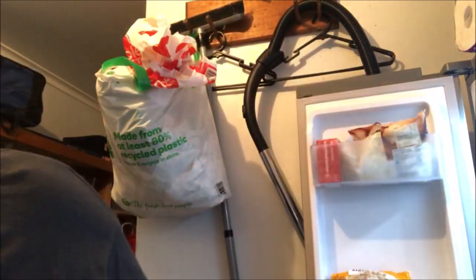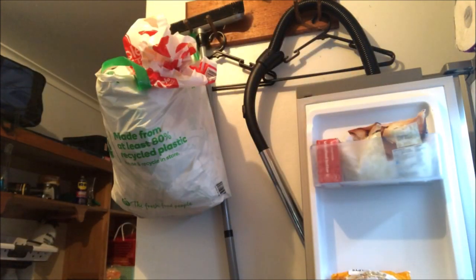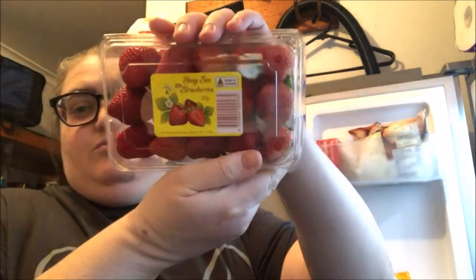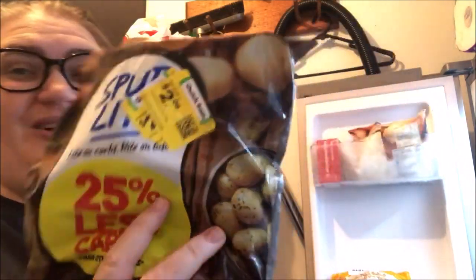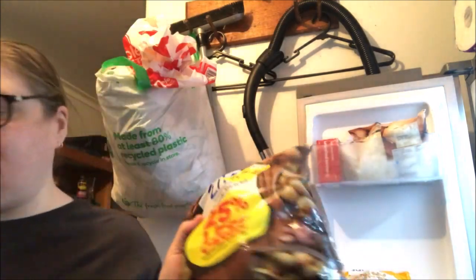A green capsicum and a red capsicum. Strawberries. The potatoes were less than half price — $2.05 down from $4.70. They feel alright and they'll be gone within the next few days anyway. I'd originally got other ones off the shelf but I saw these ones marked down and thought, you know what, I'll get these.